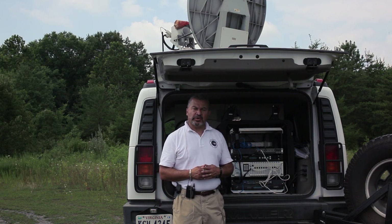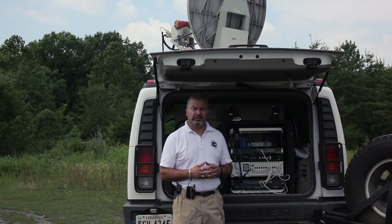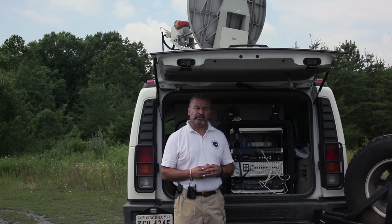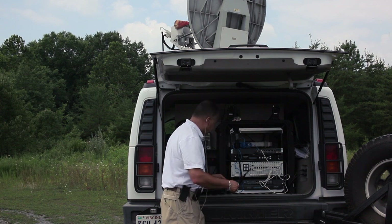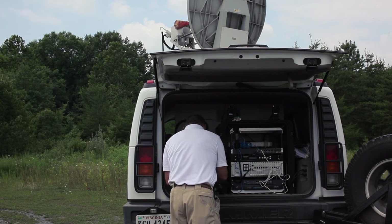The first thing I'd like to demonstrate is internet access. Now this could also be intranet access. We would need some type of backhaul to your data center to provide access to your intranet. But currently we're going to be accessing the Spacenet website at www.spacenet.com.